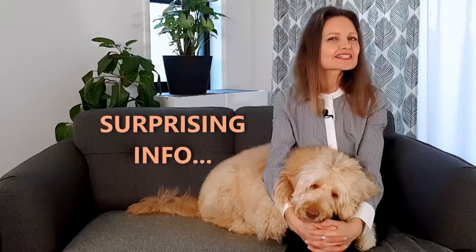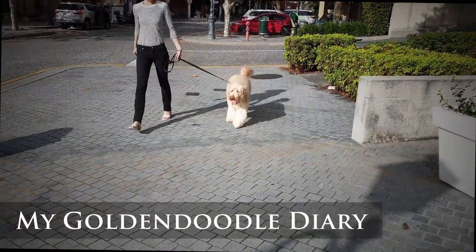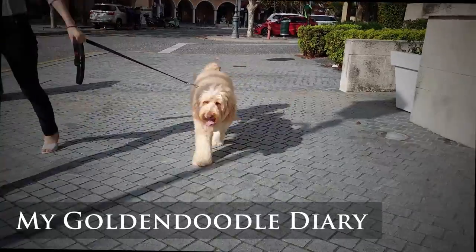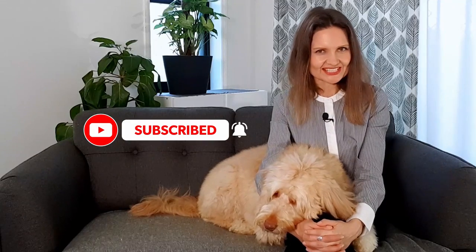Definitely stick around to the end for what you may possibly find to be some surprising information. Hello, I'm Joanna, here is Sophie, and this is my Golden Doodle Diary. If you're fascinated by this breed too, consider subscribing — it makes a big difference to this channel. Now, let's get into today's video.